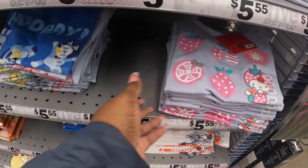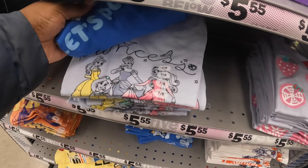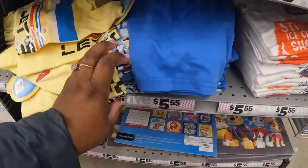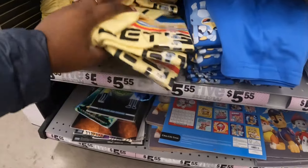These shirts are pretty - princess. And Sonic.